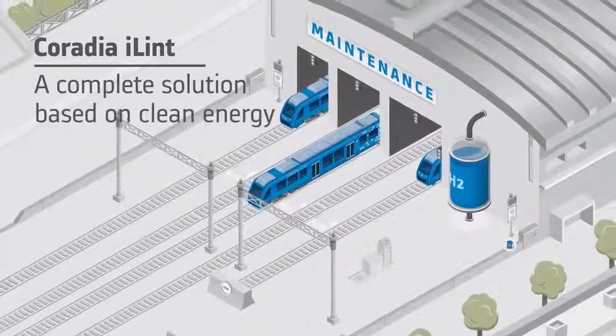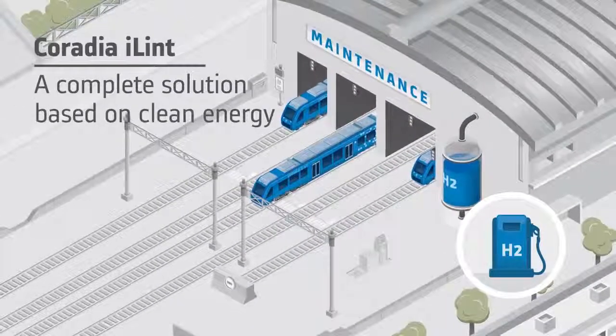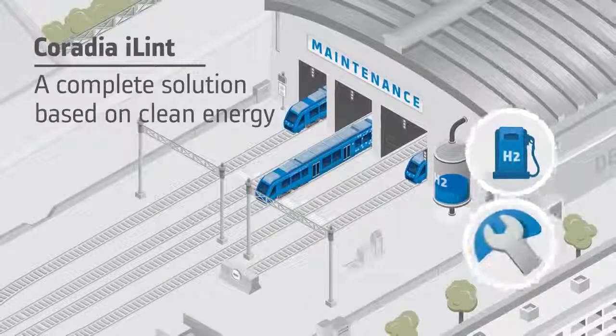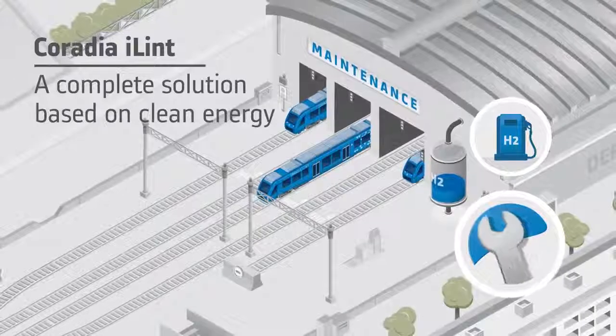To make the deployment of the Caradia Eilint as easy as possible for operators, Alstom provides a complete offer consisting of the train itself, its maintenance, but also the whole hydrogen infrastructure out of one hand.